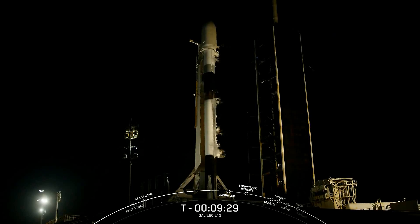Falcon 9 is set to lift off from Kennedy Space Center's Launch Complex 39A in just about 9 minutes from now. My name is Yo Mezo and I'm a propulsion engineer here at SpaceX.